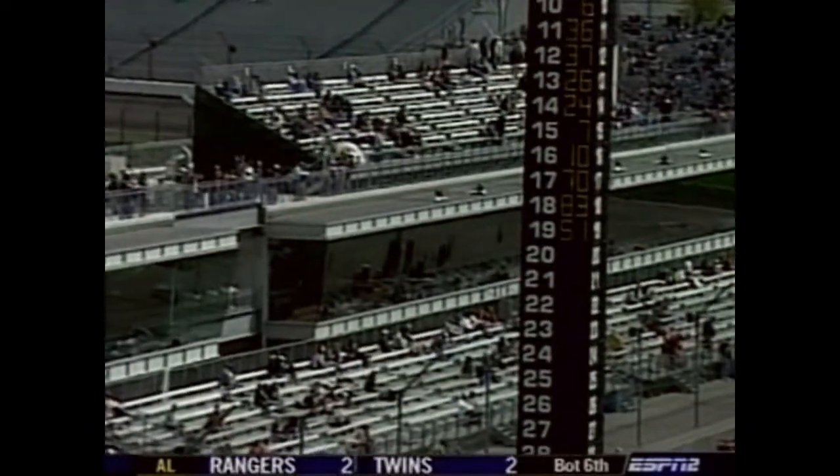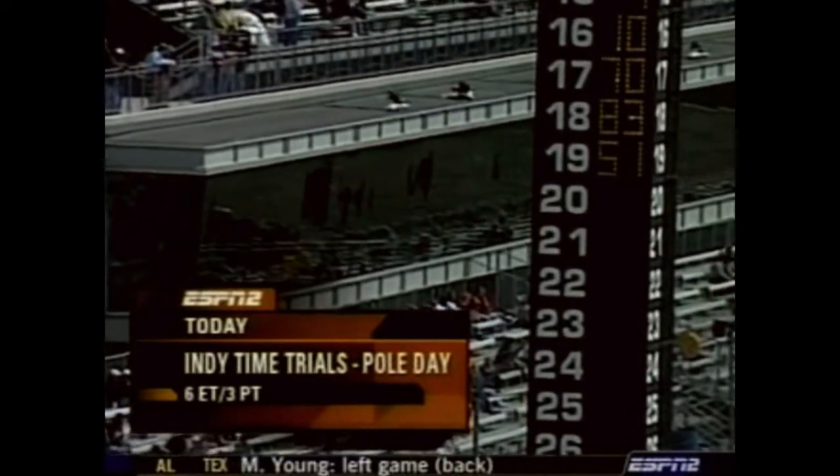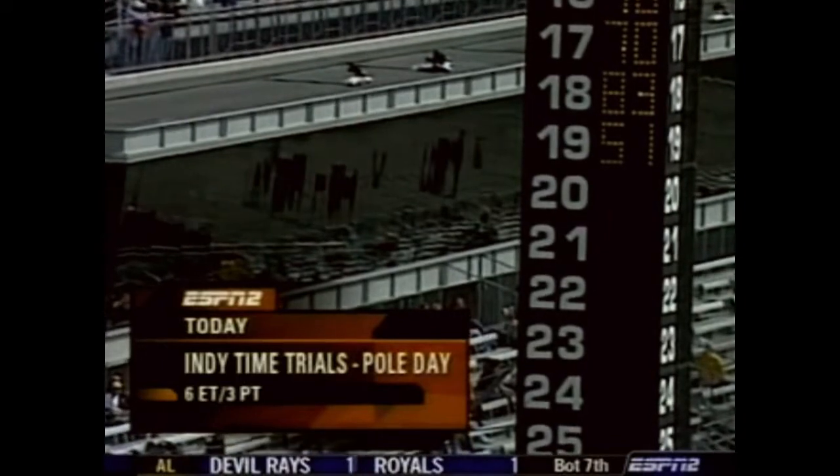Tony Kanaan is on the provisional pole at 227.566. Sam Hornish could still play a factor — Penske's got some cards on the table. There are questions about the Ganassi and Target Ganassi guys, and Dan Weldon clearly wants to go faster. Bobby Rahal gave Vitor Meira a lot of accolades — they said he did the lion's share of setup work last year, gives extremely good feedback. Vitor Meira, although not a factor on pole day, may be one of the favorites among drivers who have not yet won the Indy 500.